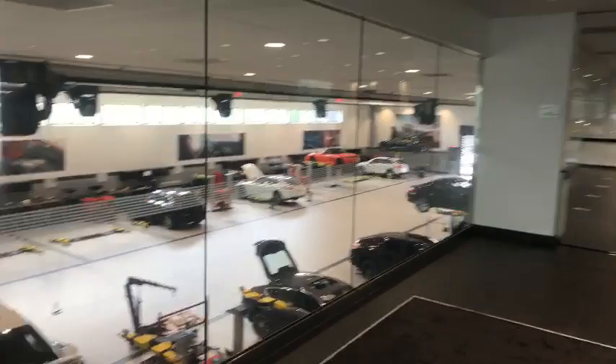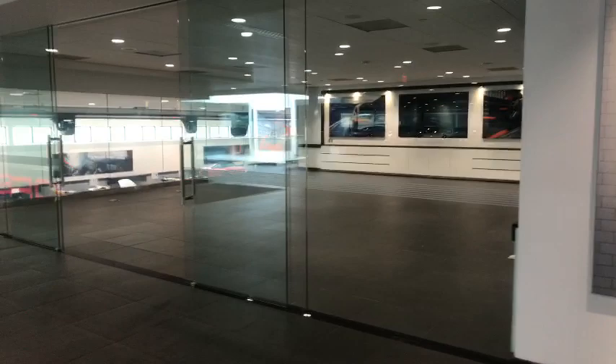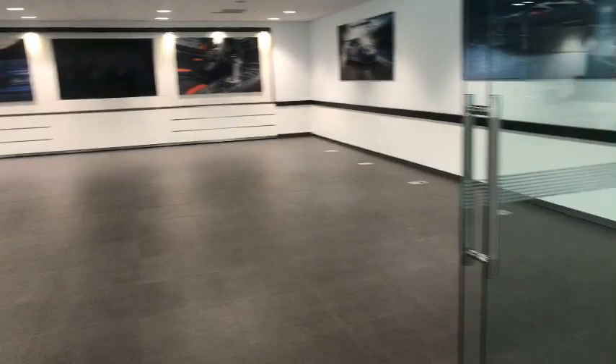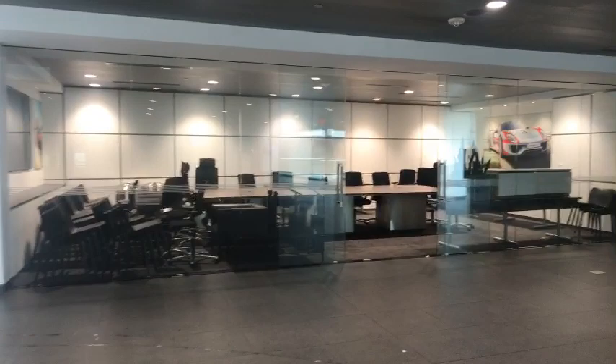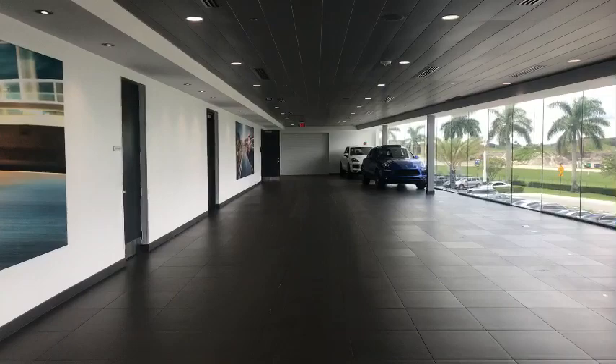Everybody needs to take care of their families and make sure they're safe. This is the training room, which will also be used to put additional cars inside. The executive room will also provide some extra space, and this third part of the showroom will later on also be completely filled up.